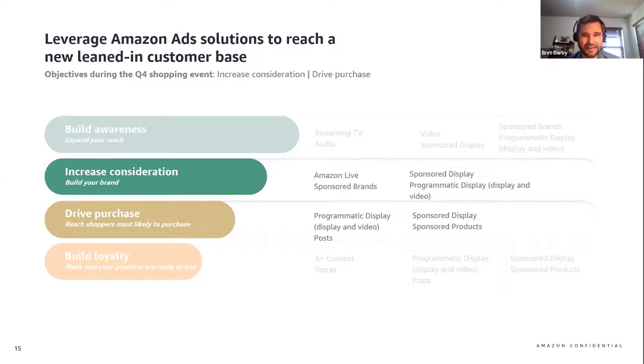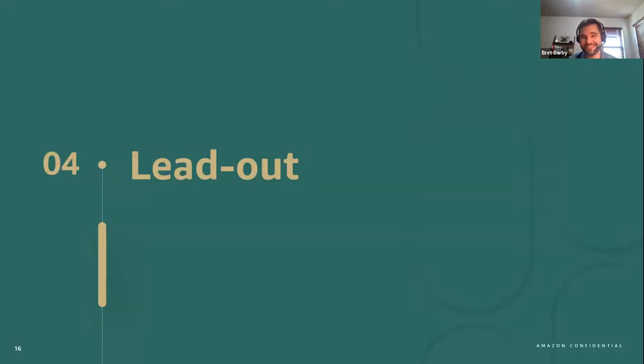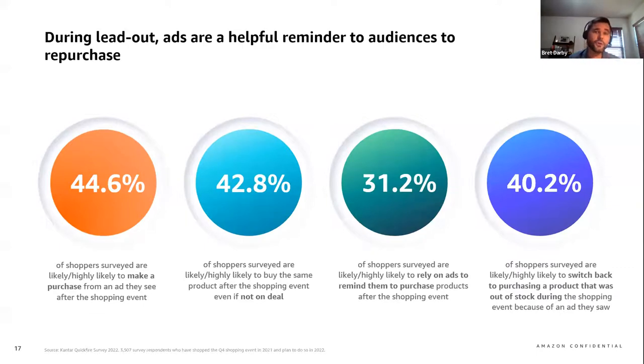Now let's close out this three-phase framework by looking at the lead-out period that immediately follows the event. You've made it through the holiday event, and you want to understand what can be done to continue maximizing your brand effort and build brand loyalty. It's important to remember that purchase decisions are made after the event as well, based on awareness and consideration cultivated during the event. Based on a Kantar survey, 44.5% of shoppers are likely to make a purchase from an ad they see after the shopping event, suggesting that remarketing and in-market signals from your advertising efforts before and during the event play a role in your post-event sales performance.